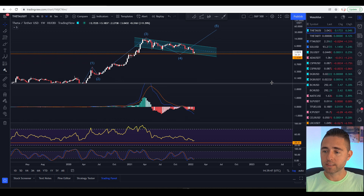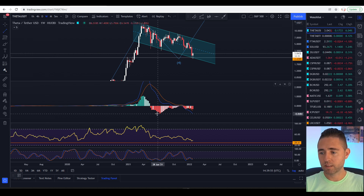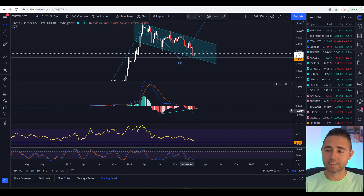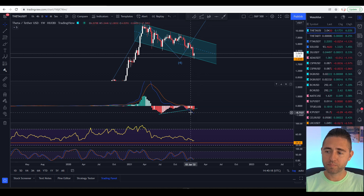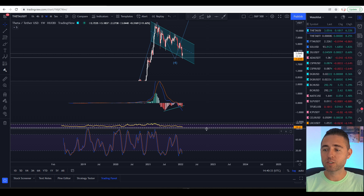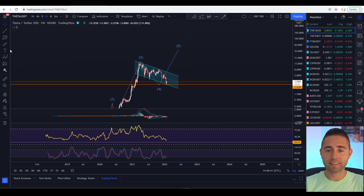On the weekly chart, the price of Theta has been continuously going down, but on our MACD we're creating a bullish divergence — this happens when prices go down but buying power isn't declining as fast, meaning sellers are getting tired. This looks positive. We also want to continue seeing the MACD going up until it eventually crosses. On the stochastic, we're trying to cross to the upside and start our bullish momentum.